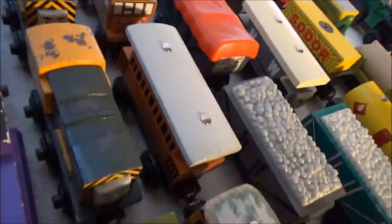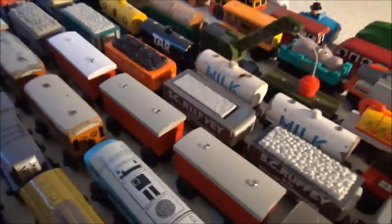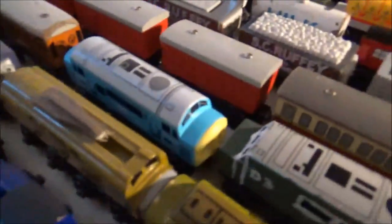An old style Annie and Clarabel which I've had since I was a kid. A Henrietta, a Catherine to go along with Culdee. The Express Coach and three red coaches that I plan on using for the narrow gauge engines as a replication of what we saw in the episode Four Little Engines. And these first two were actually new style Annie and Clarabel's that came with that ugly Thomas back there, but I repainted them because I think these were just more nostalgic to me.